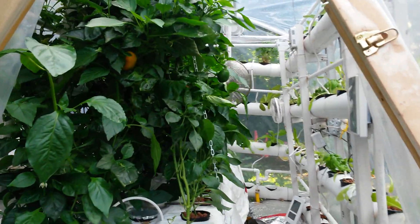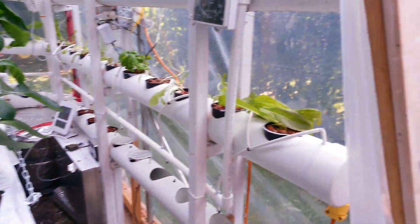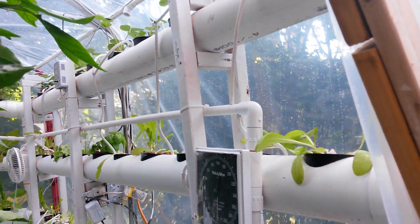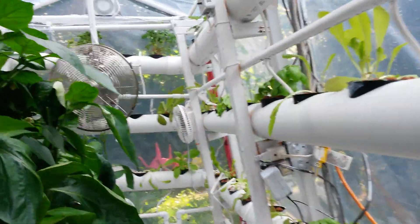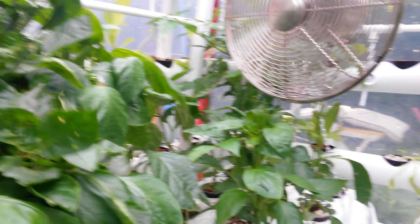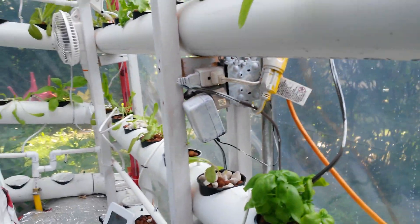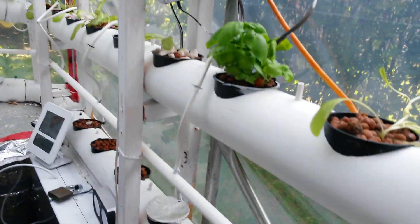Hello, welcome to our mid-season update for the hydroponic aeroponic garden in an urban setting in Côte Saint Luc, Montreal, Canada. GF has been working really hard to improve the space. The last time we had peppers growing from down there.